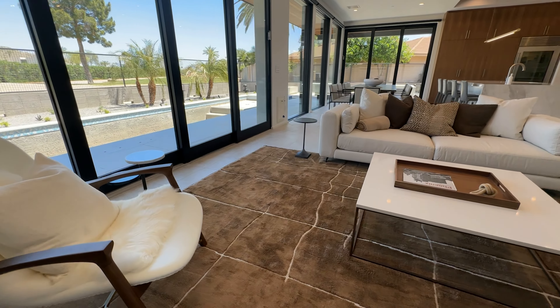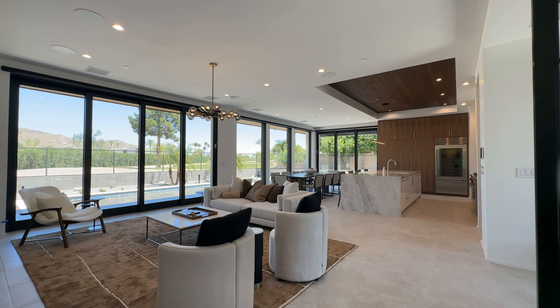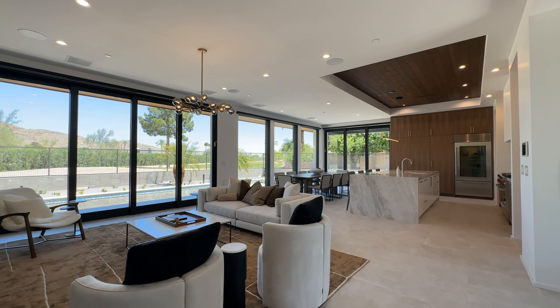Any great custom home truly is a collaboration between so many moving parts and so many design and engineering professionals. And of course, we always have to keep the client's vision in mind to make sure that the project comes to completion and the homeowner gets everything they're looking for.